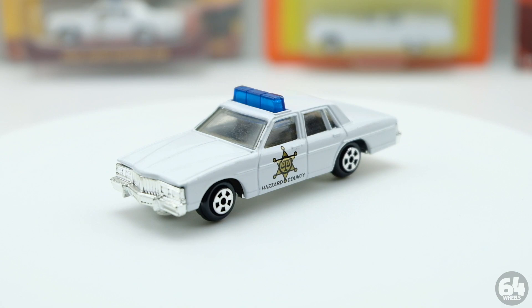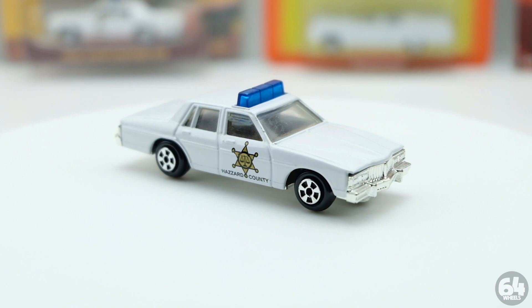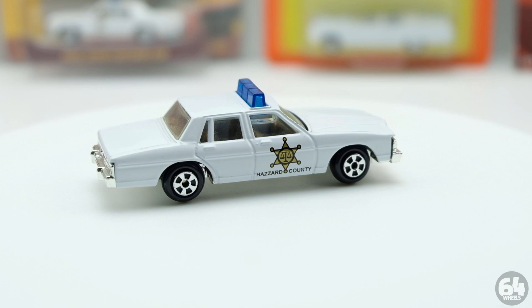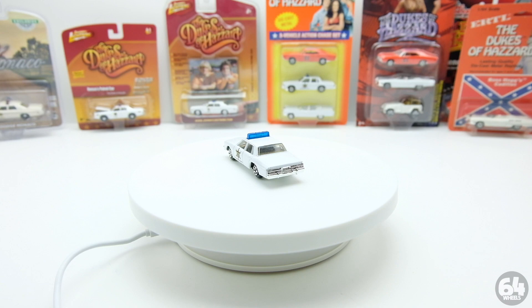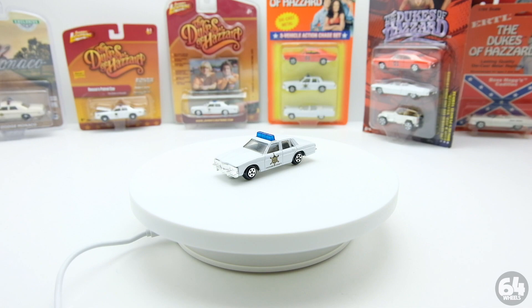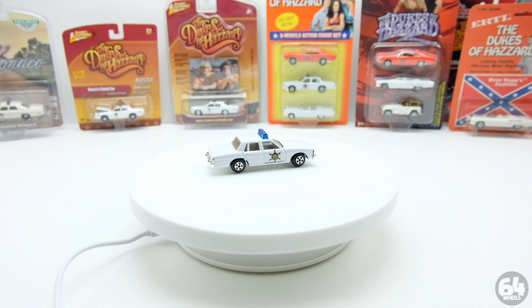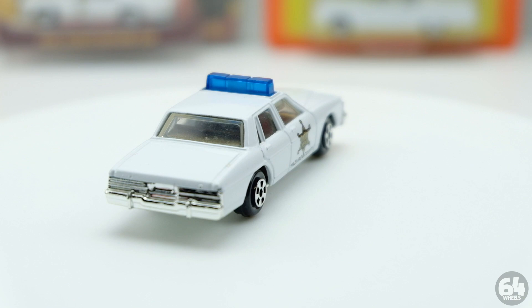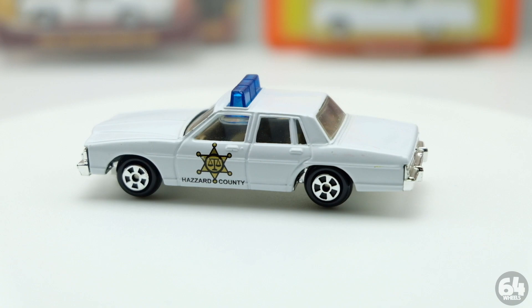Once the 1997 car came out, it kicked a lot of things off. Dukes of Hazard got a large run up until 2005 when the movie came out. In between 1997 and 2005, quite a few General Lees, Roscoe cars, and Daisy's cars were made in a bunch of different versions. Here's a 2005 three-pack from Joyride, which is Ertl and Racing Champions combined - there are all kinds of branding issues with them. There are probably five different Roscoe cars, all based on the USA casting with a China base.